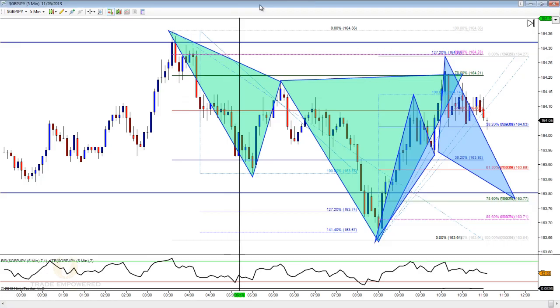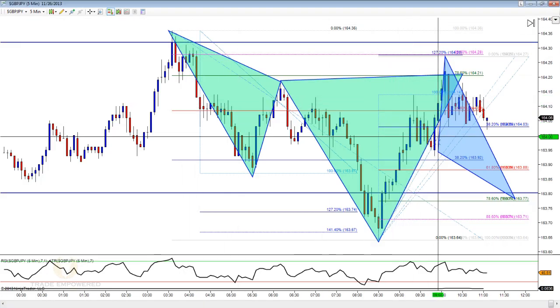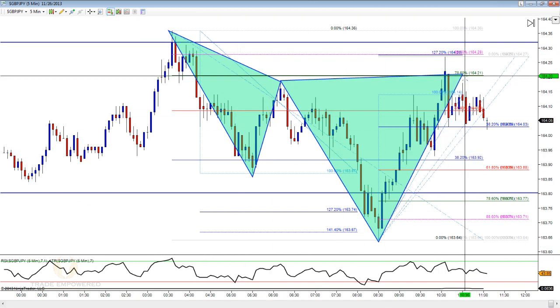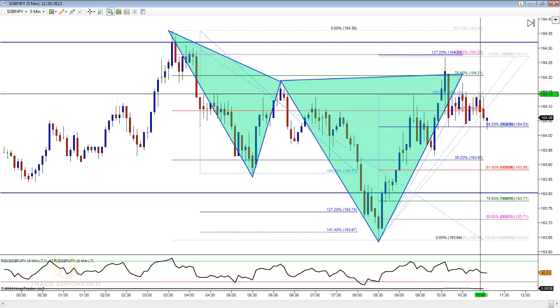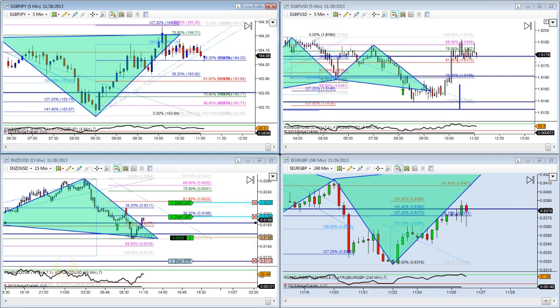We had a cypher pattern on pound yen as well. We had an X to A, A to B, B to C — the C to D happened during a news event, spiked up, came back down — got our target ones hit, and then stopped me out for break even on the remainder of my trail stop. So only one target profit hit on that trade.